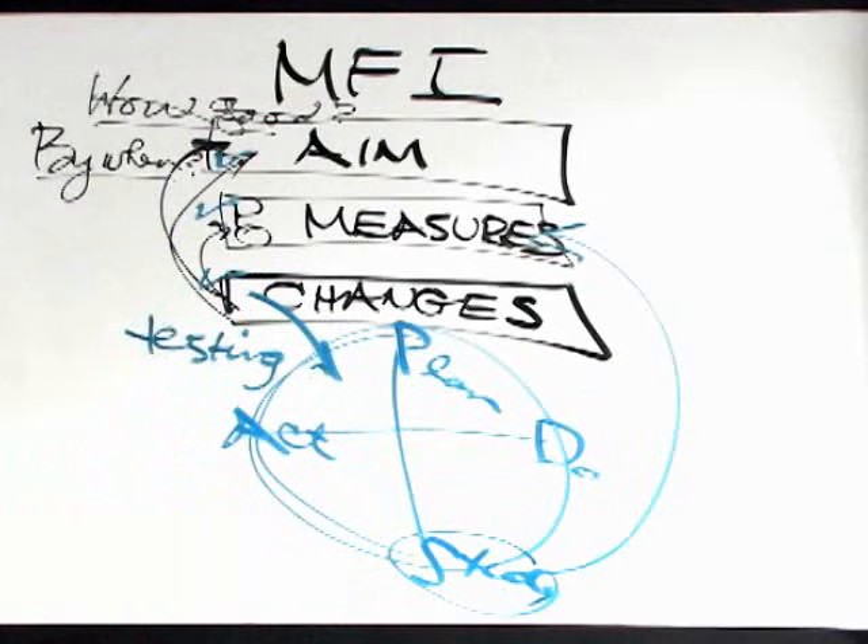This then becomes our model and our framework for how we're going to actually carry out improvement strategies. It gives us our guide and our roadmap.